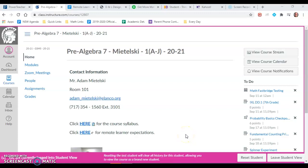Hi students and parents, this is Mr. Matelsky. This is a video that will cover how to submit an IXL assignment for the school year.